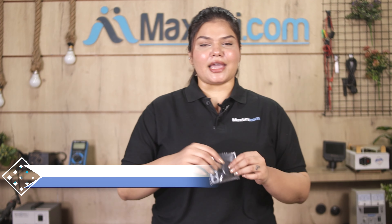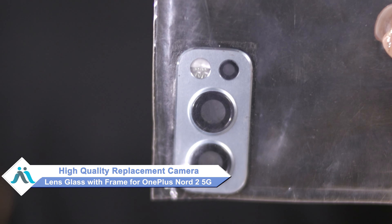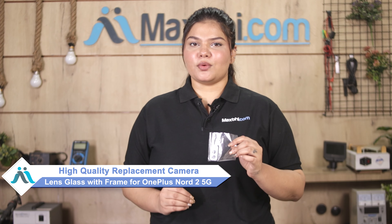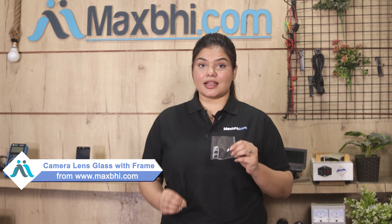Don't worry. You can now buy high-quality replacement camera lens glass with frame for your OnePlus Nord 2 5G at a very affordable price from Maxpeed.com, and can fix your phone yourself at home or get it repaired by any professional very easily. You can buy the new OnePlus Nord 2 5G camera lens glass with frame from our website Maxpeed.com.